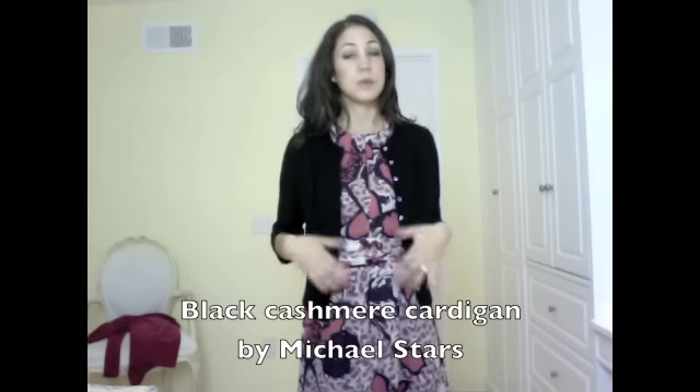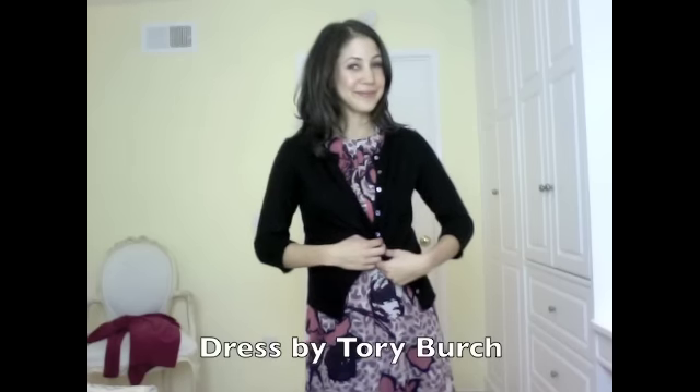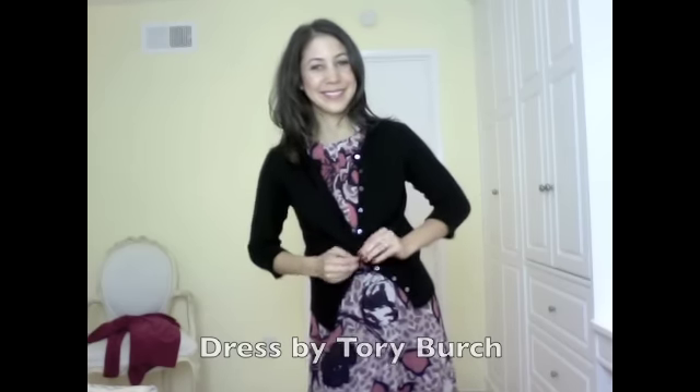Having one or two cardigans is also a great idea in your extras wardrobe. You can wear them over a t-shirt or you can also wear them over a dress. For more information on the 10-item wardrobe, check out my book, Lessons from Madame Chic: 20 Stylish Secrets I Learned While Living in Paris. Thank you for joining me on the Daily Connoisseur — I'll see you soon.